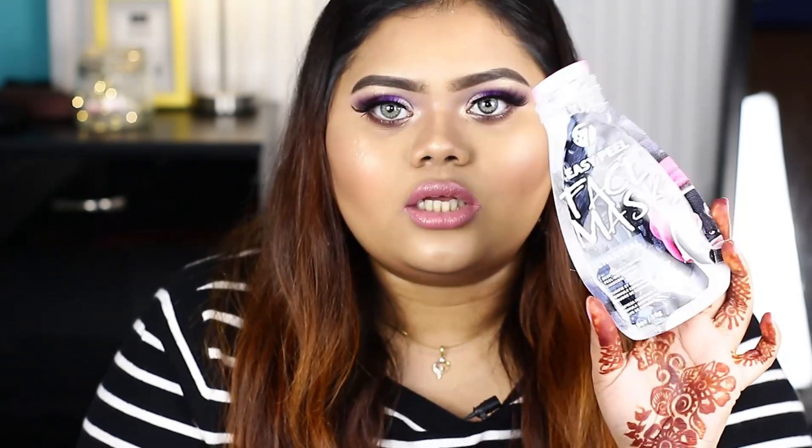This is a W7 face mask. It is a pore minimizing treatment mask.